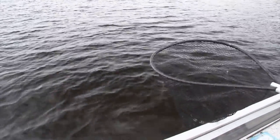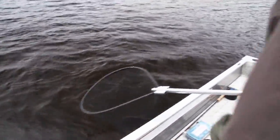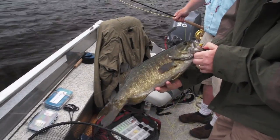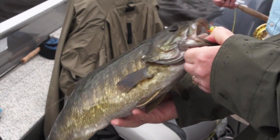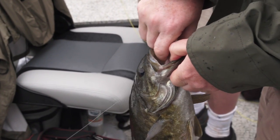We want to be bringing these fish in relatively quick. That's a beautiful fish. What's this, like four feet of water? That's 18 — he's well-fed. A little tiny popper right in the corner of the jaw here.